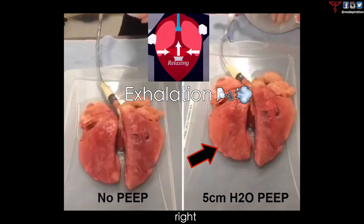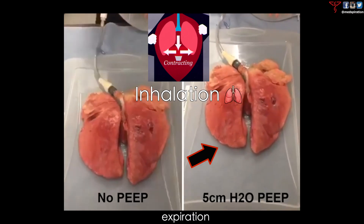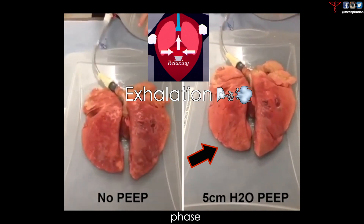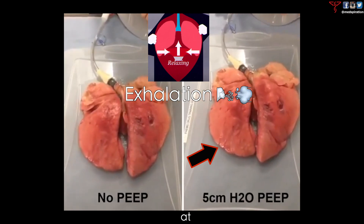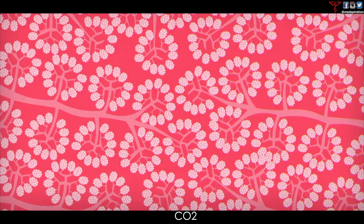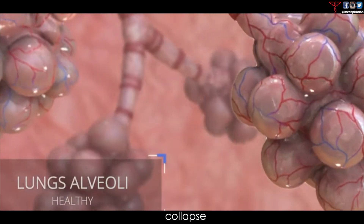Can you notice how this pair of lungs on the right appears to be more inflated even when the lung is going through the expiration or deflating phase? This is because there's PEEP being applied by the mask or ventilator at the end of each breath to ensure that the oxygen and CO2 exchange part of the lung — the alveoli — are not so prone to collapse.